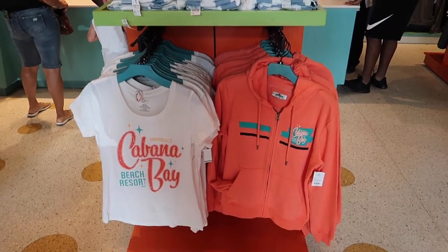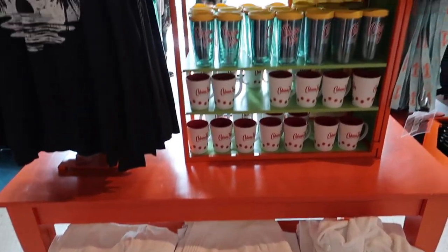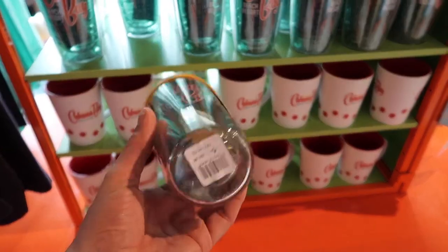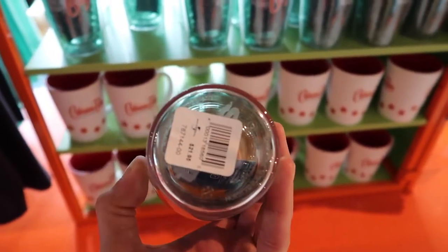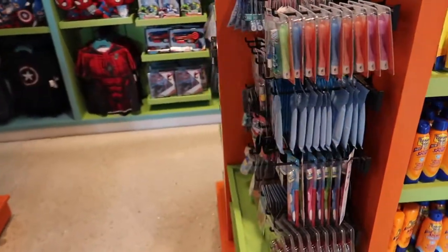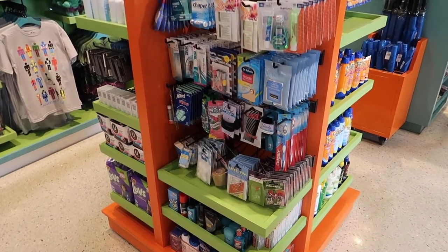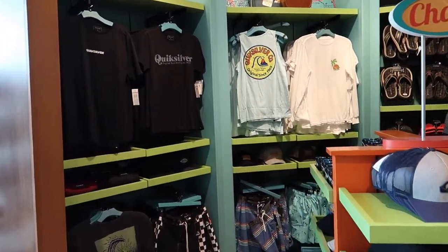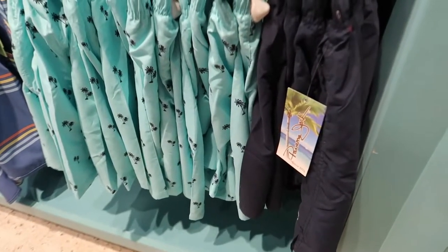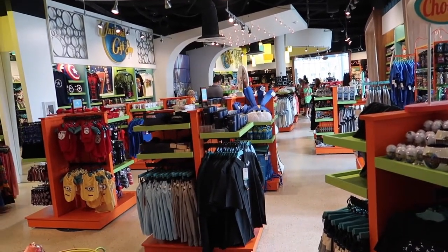There's some resort-specific merchandise here as well — Cabana Bay branded t-shirts, hoodies, towels, dressing gowns, mugs, and Tervis brand drinks holders, which are about $22. They've also got all the essentials in there: sunscreen, toothbrush, toothpaste, pain relief tablets, cotton buds, and some branded merchandise. There's Quicksilver over here and some items by Panama Jack. Overall it's a pretty decent gift shop with a great variety of stuff from across the parks.